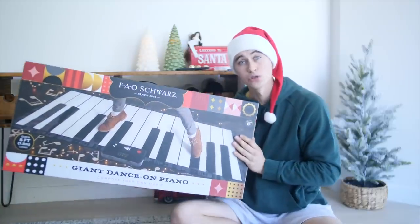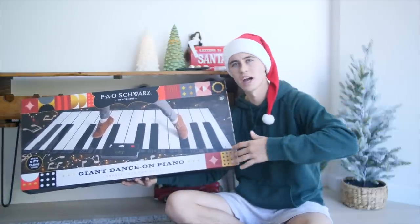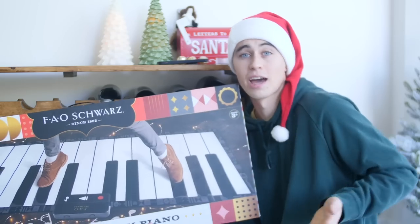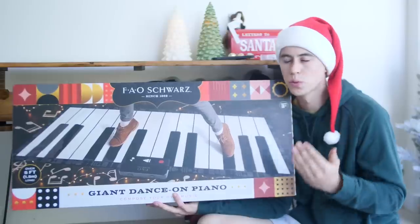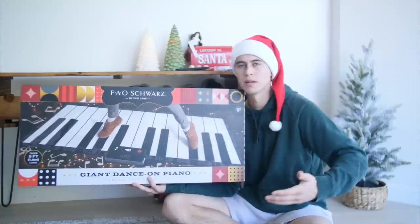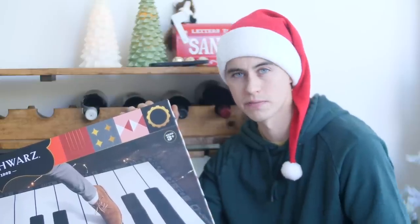Last but certainly not least, we have the FAO Schwarz Dance Mat Piano. This thing looks absolutely incredible. The only time I've ever stepped on a piano is in that giant toy store in Times Square — it was insane, super fun. You're basically playing piano by running around and jumping around. I freaked out when I saw this because I want Malachi to be musically inclined — the opposite of me. It comes with 24 playable keys, you can make songs, and it has some songs already preset if you want to do some karaoke-type dancing. It gets the blood flowing and makes you think — it's just one of those toys that's super interactive. If your kid loves music, I definitely think this is something you should invest in.